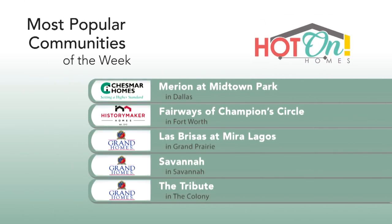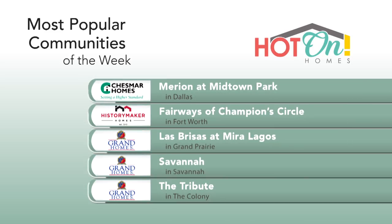Ever wonder where the hottest communities are in your city? Here are the top five communities based on local home shopper activity last week. Go to HotOnHomes.com to see what everyone is getting excited about — they may just be what you're looking for.